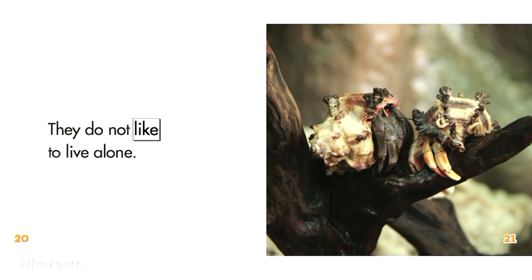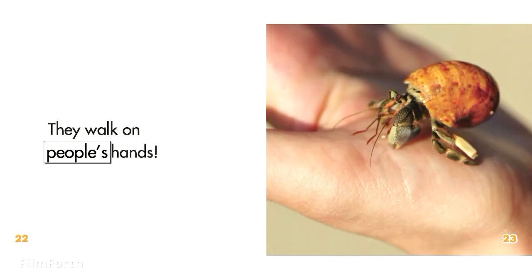They do not like to live alone. They walk on people's hands.